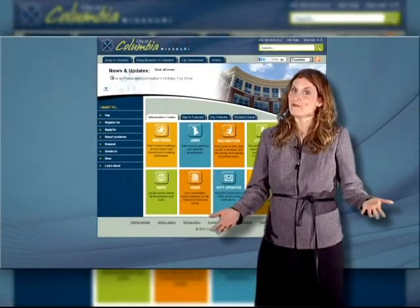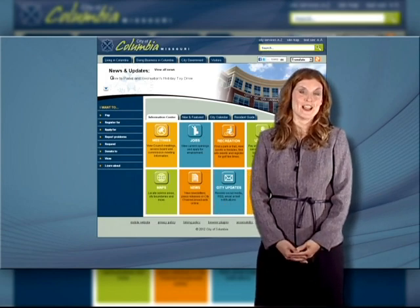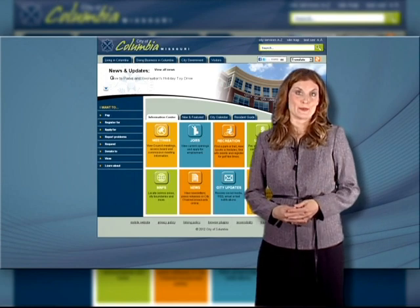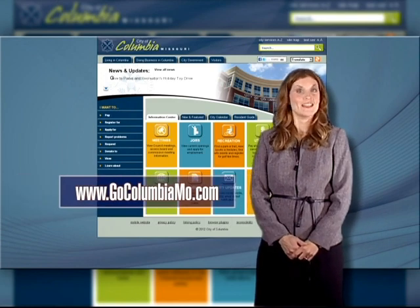As you can see, it's a dirty job, but someone has to professionally do it. I'm Rosemary Frank with The City Channel. For more information on the wastewater treatment plant, please visit our website, GoColumbiaMo.com. Thank you for joining us.